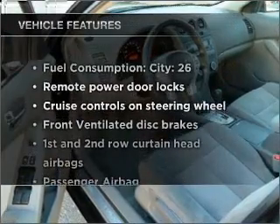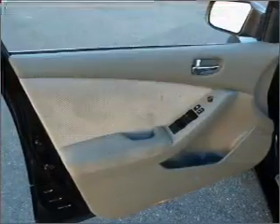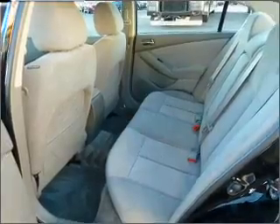Enjoy these notable features included in this vehicle: air conditioning, power door locks, power windows, power steering, cruise control, an alarm system, and an AM/FM stereo with a CD player.